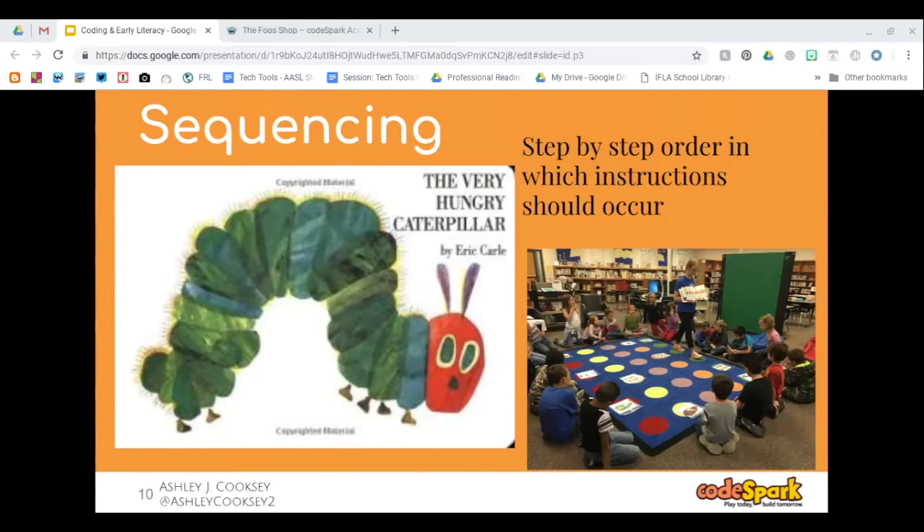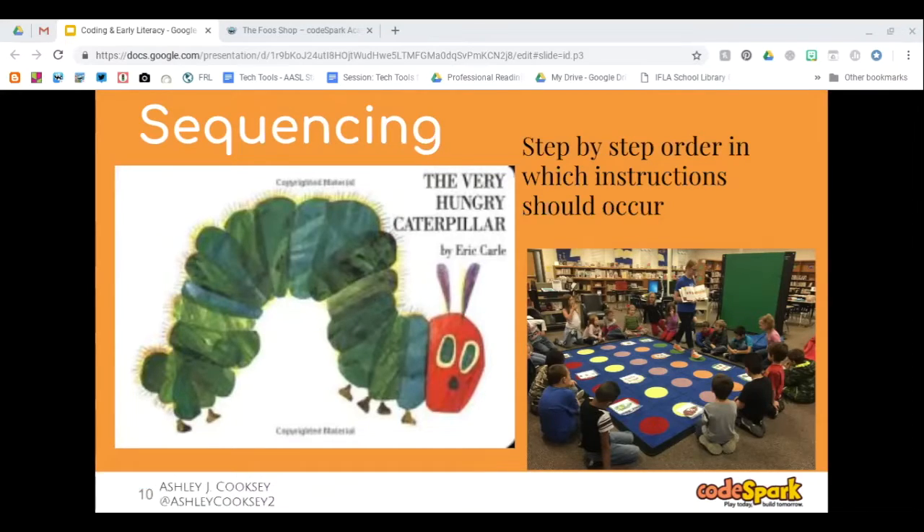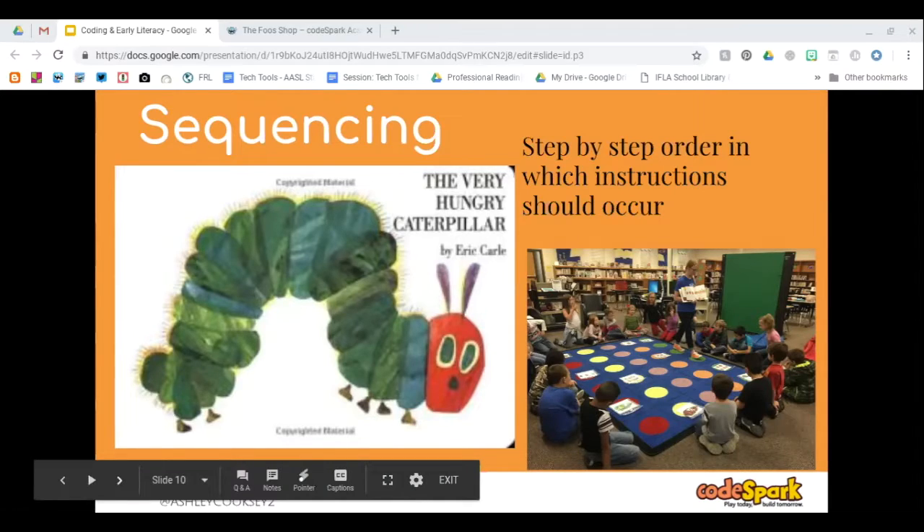The students all learned left and right — we held up our hands and made the L shape with our left hand and right hand to talk about which way was left and right, because that was important for giving directions throughout the book. There's also a video of me walking through the lesson on YouTube if you want to see what they were doing.